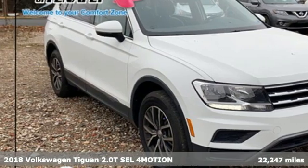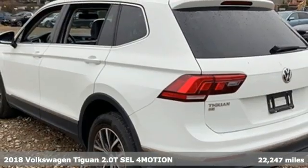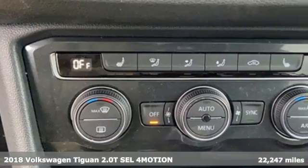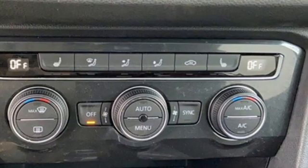Here's a 2018 Volkswagen Tiguan. Poise, strength and legitimate functionality for your ambitious lifestyle. It's well equipped with the features you need.